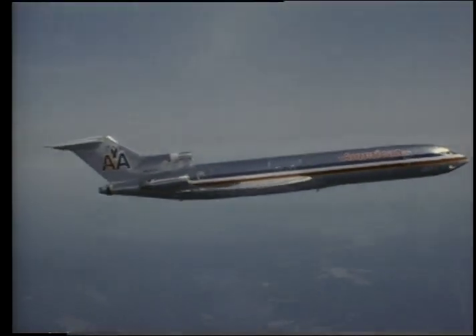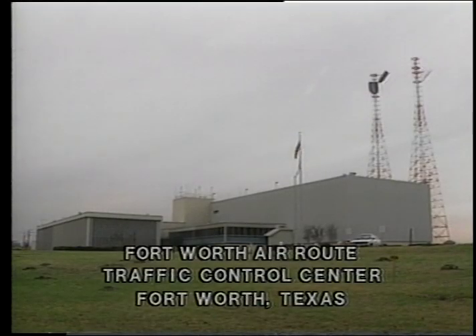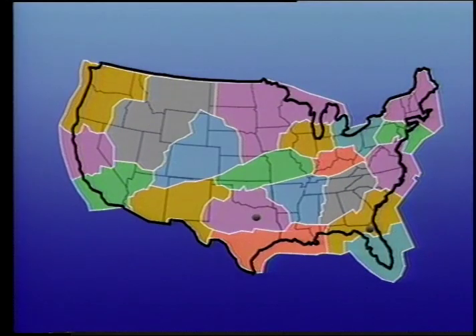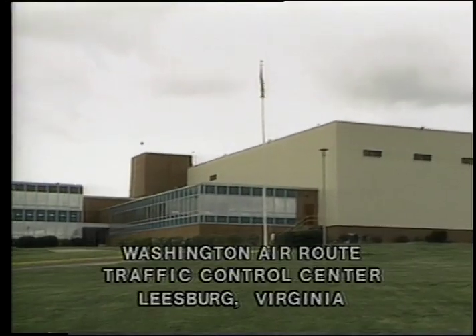He gets Flight 278 up to flying altitude and transfers control to the Fort Worth Air Route Traffic Control Center. Fort Worth is one of 22 Federal Aviation Administration Centers that guide aircraft en route to their destinations, making sure they maintain a safe distance from other air traffic along the way. American 278 will pass through four of these controlled airspaces, ending with the Washington Center.